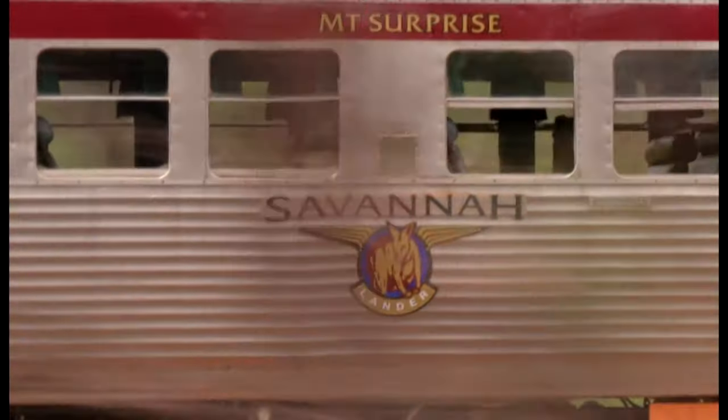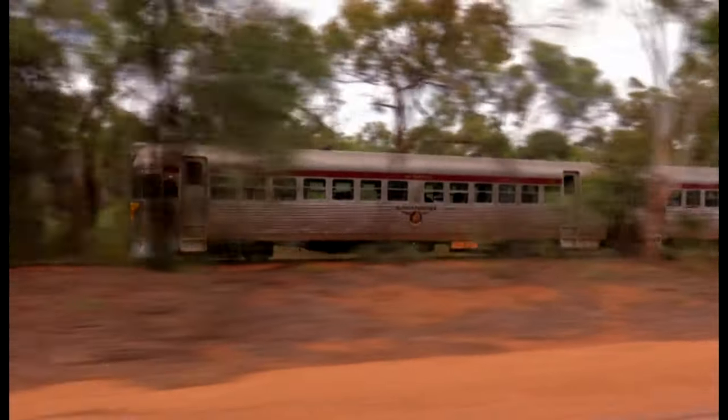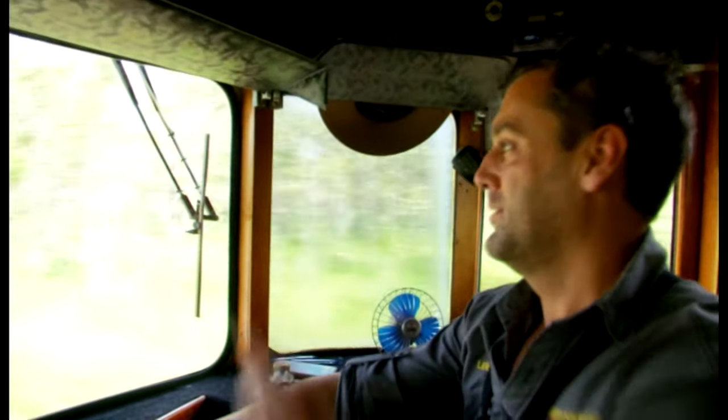The boys now head deeper into the wilderness, but their progress is halted by more damage from the wet — a fallen tree on the track.